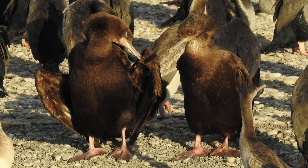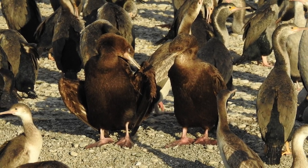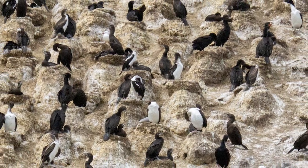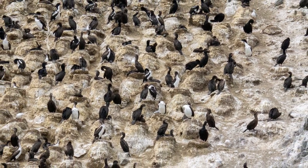Birds forage in groups and in water up to 30 metres deep, with them being able to successfully forage in murky water, such as near the inner Otago Harbour. They are colonial nesters in both small and large colonies, nesting primarily on rocky cliffs and bluffs.